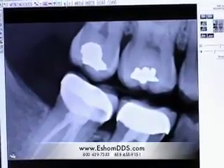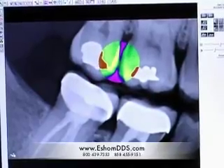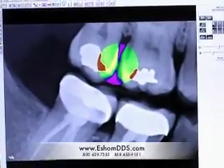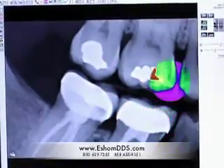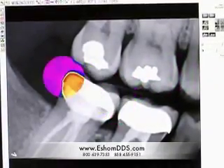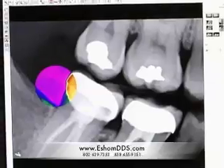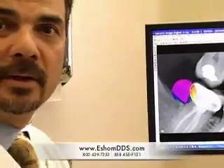We also have a tool that allows us to see in between the teeth really well. It kind of colorizes and differentiates between the enamel and the root surface of your teeth, and again lets us see problem areas better than with film. So digital x-rays is a great advantage for our patients because of its extreme diagnostic ability.